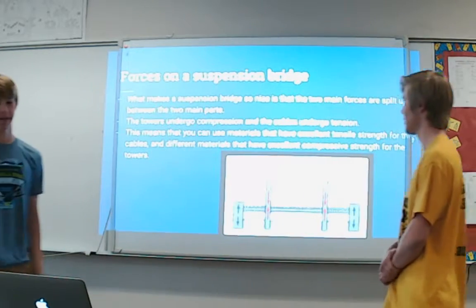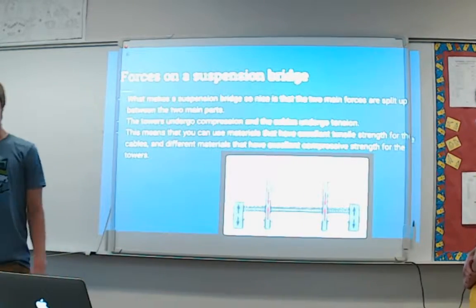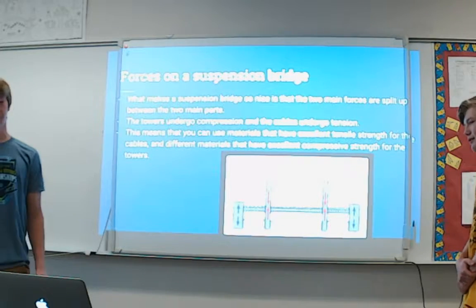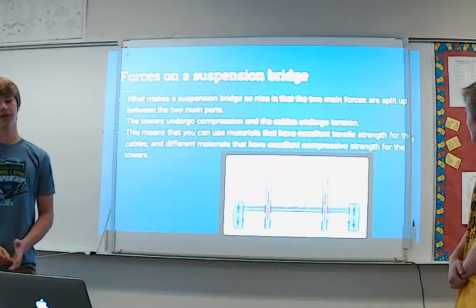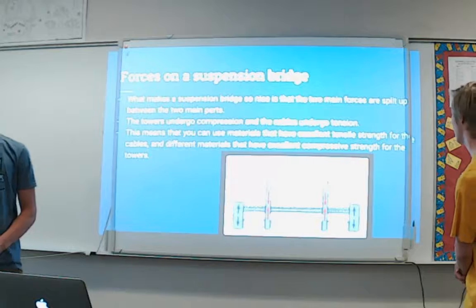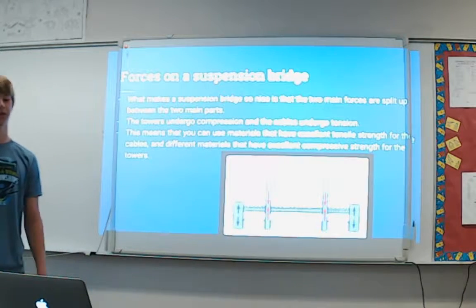What makes a suspension bridge so nice is that the two main forces are split between the two main parts. The towers undergo compression and the cables undergo tension. This means you can use materials with excellent tensile strength for the cables and different materials with excellent compressive strength for the towers.